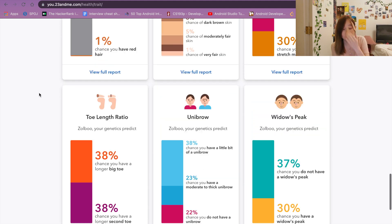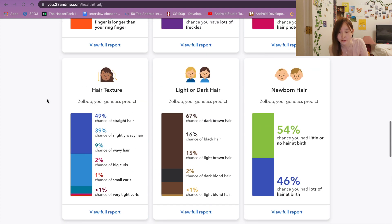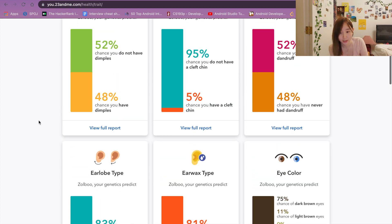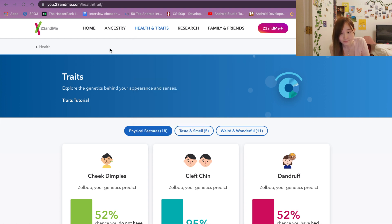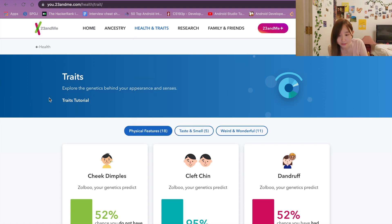These are things you get as perks if you pay. I didn't pay because I participated in this global genetics research project. But if you were to actually buy the test kit, you'd pay about $100 more to see these traits and health reports.